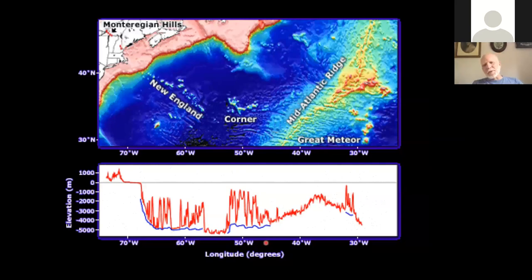This hotspot is a long-standing one. It got its start in the early Cretaceous up around Montreal in what's known as the Monteregian Hills. As the North American plate was moving, the hotspot remained relatively stationary and formed volcanoes in the White Mountains. There's probably some evidence underneath George's Bank, but it's very covered by sediment.